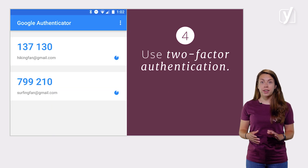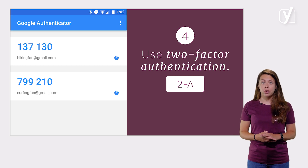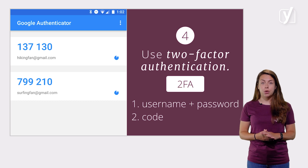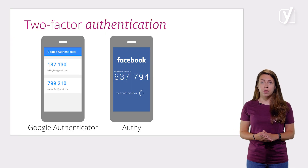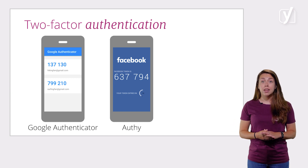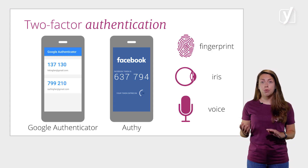Another way to reduce the risk of hackers getting into your site is by using two-factor authentication, also abbreviated as 2FA. The essence of two-factor authentication is exactly as implied in the name — two forms of authentication. It's not enough to just enter your username and password; you'll also have to enter a code, usually generated by an app on your phone. Google Authenticator and Authy are the most used apps for this, but this is also included in 1Password, one of the password managers we mentioned. There are other forms of authentication factors as well, like fingerprints, your eye's iris, voice, etc.